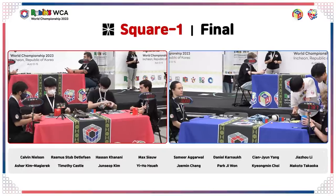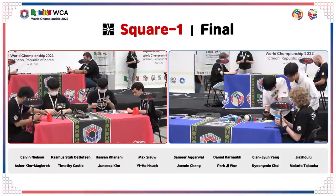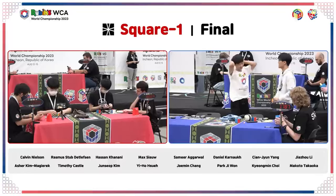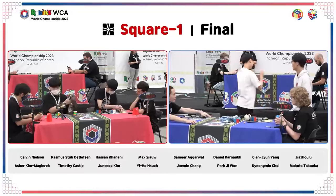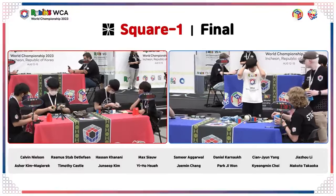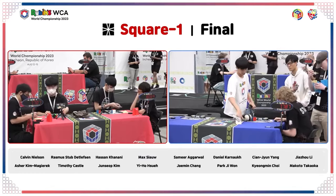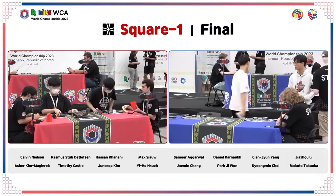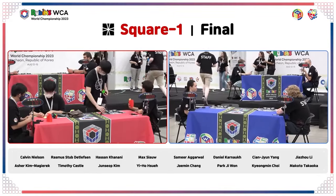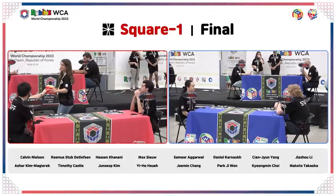We pretty much have our podium locked in. In third place, Hassan Kanani; second place, Daniel Karnock with a 6.08 average; and your world champion, Samir Agarwal. It's a full USA podium — not so much a bold prediction, it is what we expected. Missing a couple of other top players, particularly David Epstein from Australia. But it's going to be a full podium for the USA.